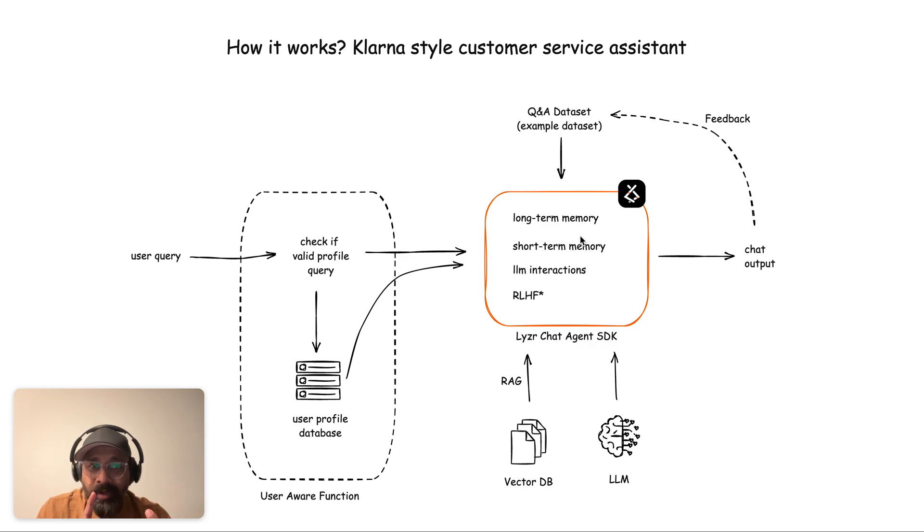With Lyser, the SDK has long-term memory, short-term memory, all LLM interactions, RLHF, and all other aspects built in — including parsing, chunking, vector storage, retrieval, query transformation, and re-ranking. All of these building blocks are built into the SDK. You can visit Lyser.ai, where the home page shows the architecture of how Lyser simplifies the full chat or RAG pipeline.